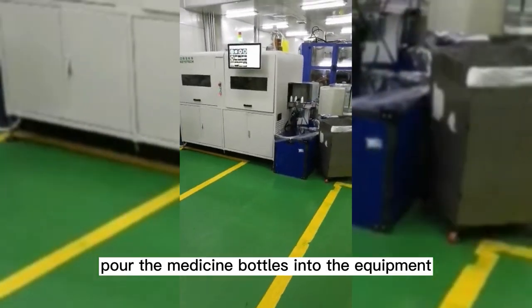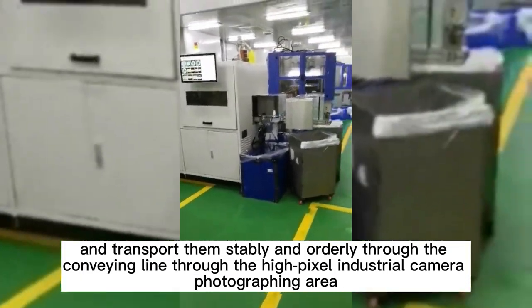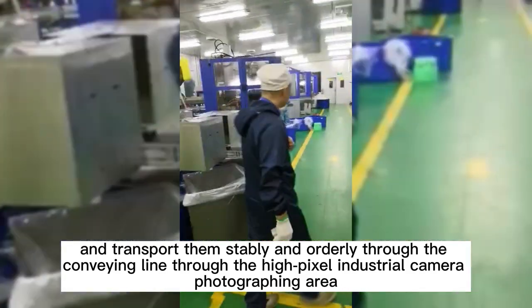Medicine bottles are poured into the equipment and transported stably and orderly through the conveying line, passing through the high-pixel industrial camera photographing area.